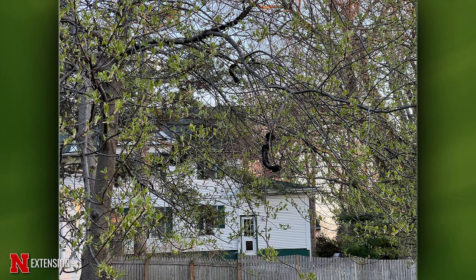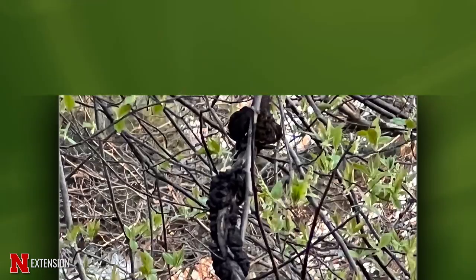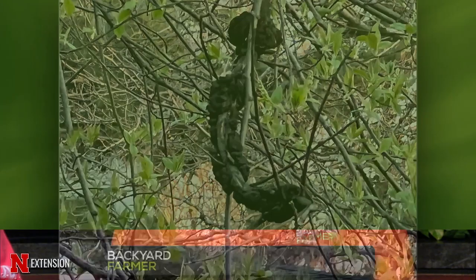A Lincoln viewer has a Canada Red Choke Cherry with black things that seem to be getting larger. This is black knot — a fungus very common in all of our stone fruits. The best thing you can do is prune it out. There's nothing we can do to prevent it; just prune it out so you don't have to look at the nasty blackness.